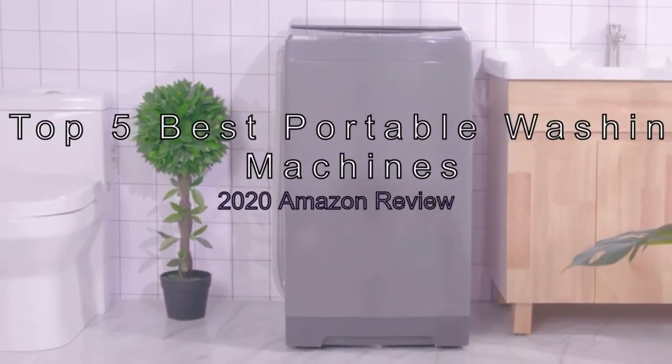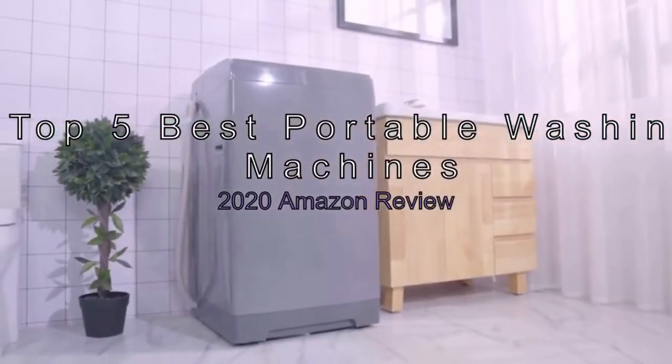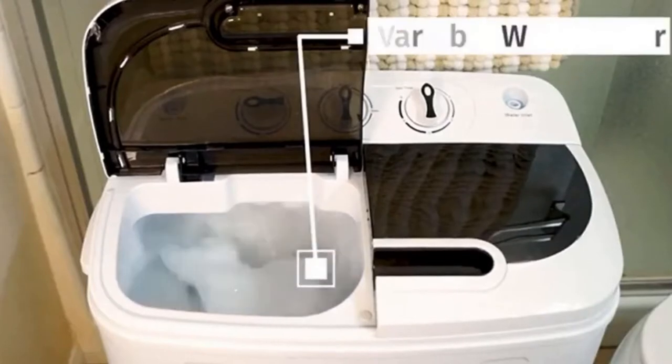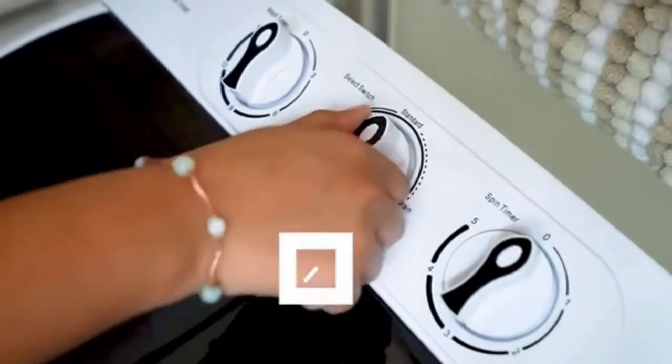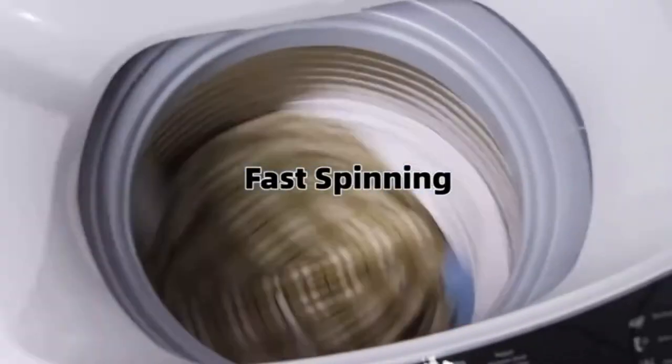The Top 5 Best Portable Washing Machines 2020 Amazon Review. If you don't have space for a full-sized laundry setup, and don't have the time to hand wash your clothes or make trips to the laundromat, then these smaller but less powerful washers can help you.